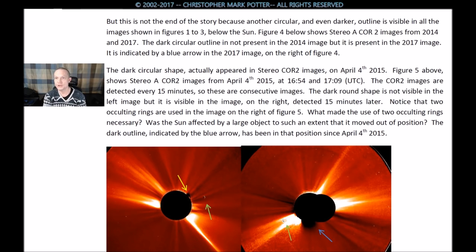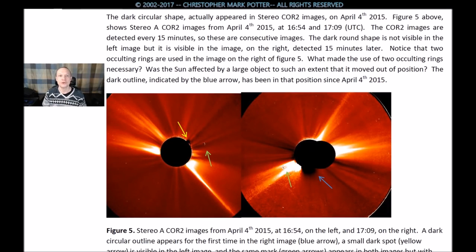Figure 4 shows Stereo A CORE 2 images from 2014 and 2017. The dark circular outline is not present in the 2014 image, but it is present in the 2017 image, indicated by a blue arrow. The dark circular shape actually first appeared in Stereo CORE 2 images on April 4th, 2015. Figure 5 shows Stereo A CORE 2 images from April 4th, 2015, at 16:54 and 17:09. These CORE 2 images are taken every 15 minutes, so these are consecutive images. The dark outline isn't visible in the left image but is visible in the right image, detected roughly 15 minutes later.